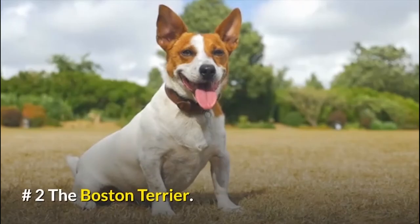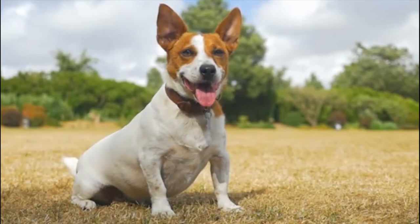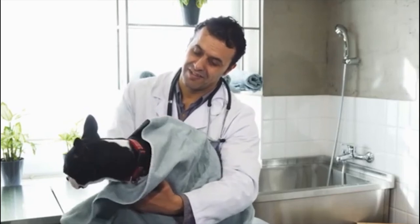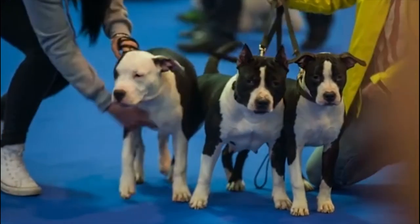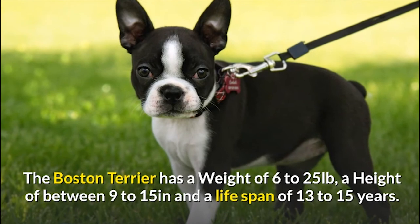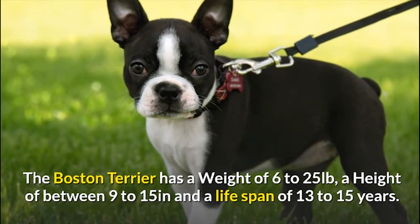Number 2: The Boston Terrier. The great thing about Boston Terriers is that they are a cost-saving choice because they won't need constant grooming and won't shed a lot of hair on your furniture. Some Terriers may have the tendency to chew on your valuables and may require some training. The Boston Terrier has a weight of 6 to 25 pounds, a height of 9 to 15 inches, and a lifespan of 13 to 15 years.